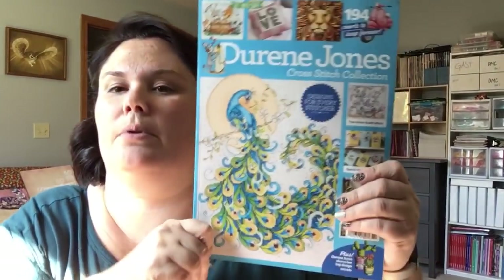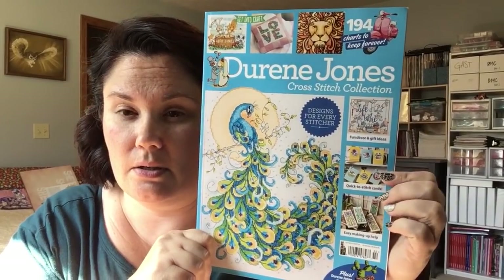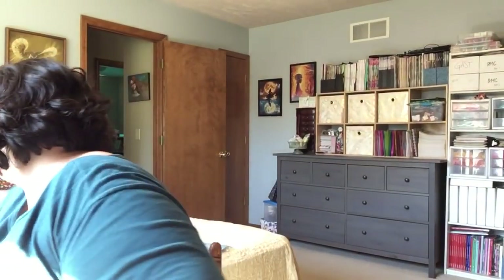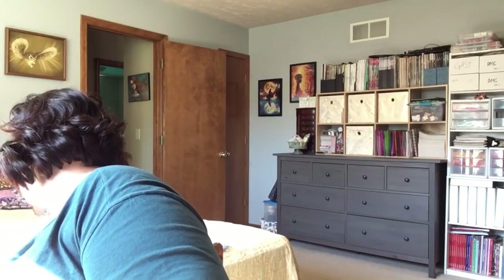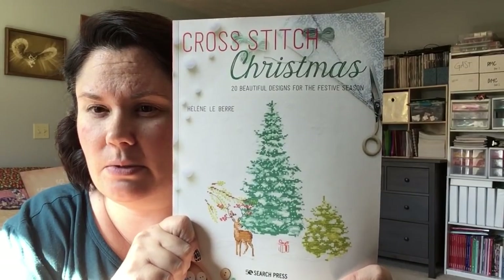Picked up Doreen Jones Cross Stitch Collections — lots of good patterns in here, all Doreen Jones. I actually picked this up at Joanne's, and I'm willing to bet Barnes & Noble probably has it too. And this came from Amazon — Cross Stitch Christmas. Really, really pretty stuff in here.